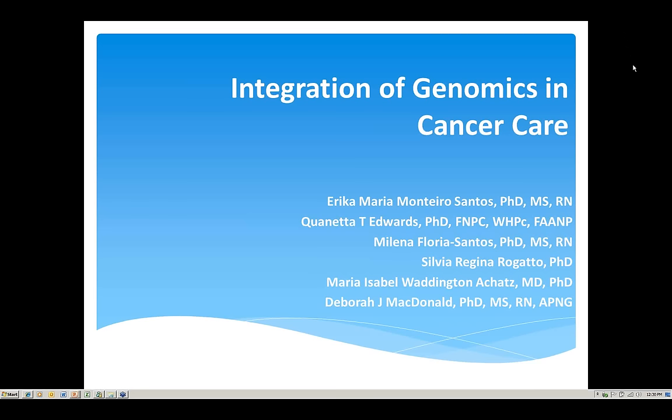We're really delighted to begin with the Integration of Genomics and Cancer paper. The two authors predominantly responsible for that paper are joining us today. The first is Dr. Erica Santos, joining us from Sao Paulo, Brazil, currently working at Hospital AC Carmago in their oncology and hereditary colorectal cancer program, where she also supervises their graduate program and teaches oncology nursing.